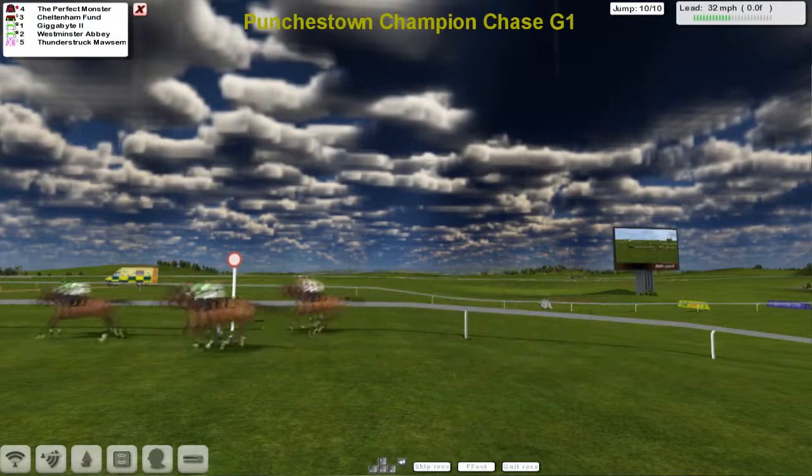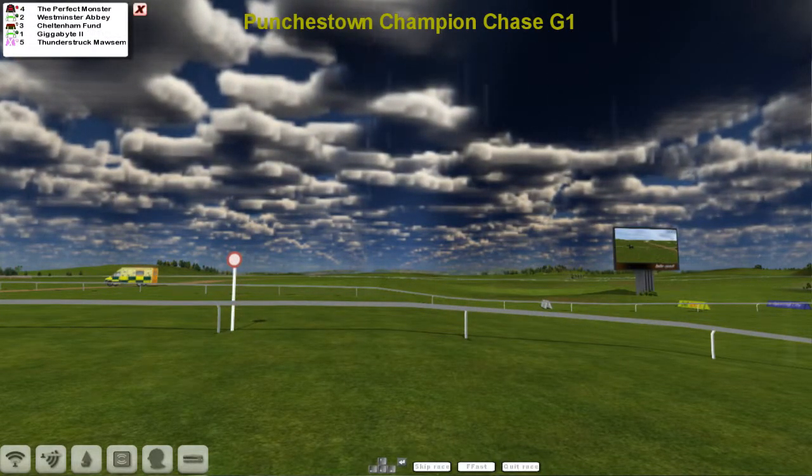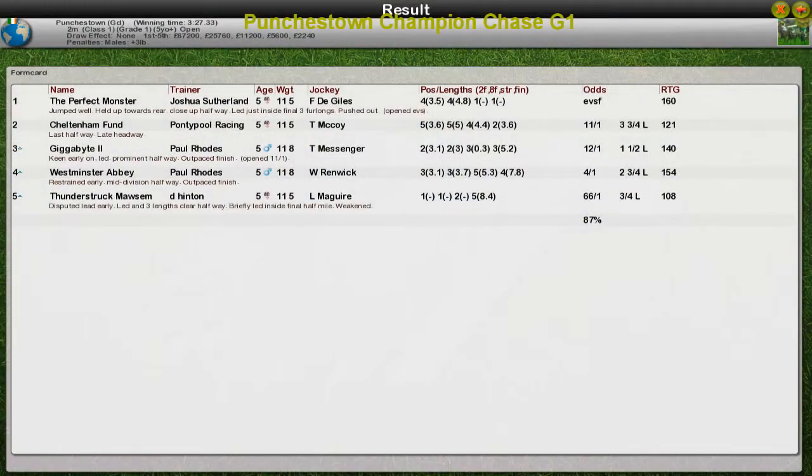Salute to the crowd. The Perfect Monster wins, then Cheltenham Fun, Gigabyte, Westminster Abbey, and Thunderstruck Morton — who ended up being the tail-end Charlie but will still pick up a few quid for Derek Hinton. The Perfect Monster for Joshua Sutherland is the winner. Cheltenham Fun for Graham Clutterbuck second. Paul Rhodes was third and fourth with Gigabyte and Westminster Abbey. And Thunderstruck Morton for Derek Hinton picks up a good two and a quarter grand in fifth.